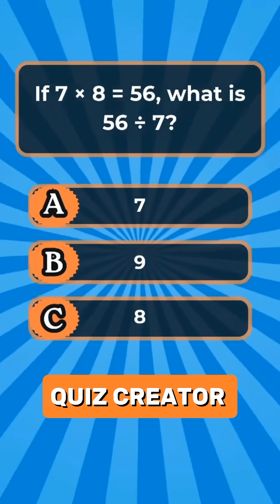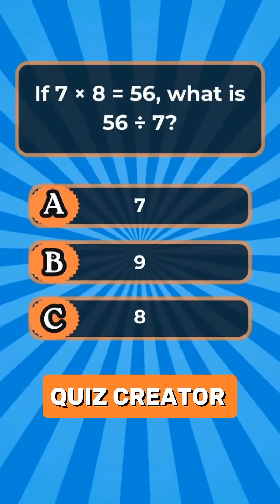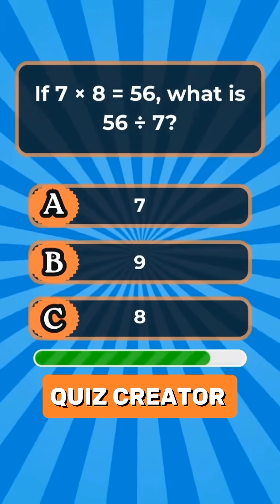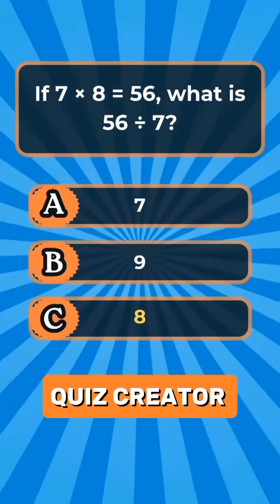Question 2. If 7 multiplied by 8 equals 56, what is 56 divided by 7? Answer C: 8.